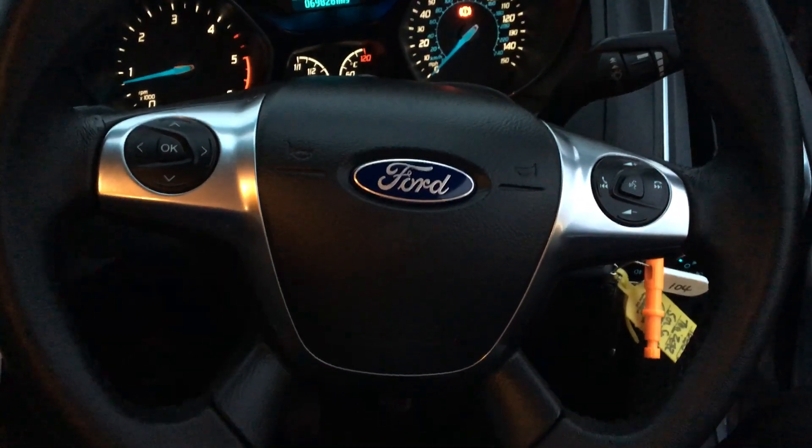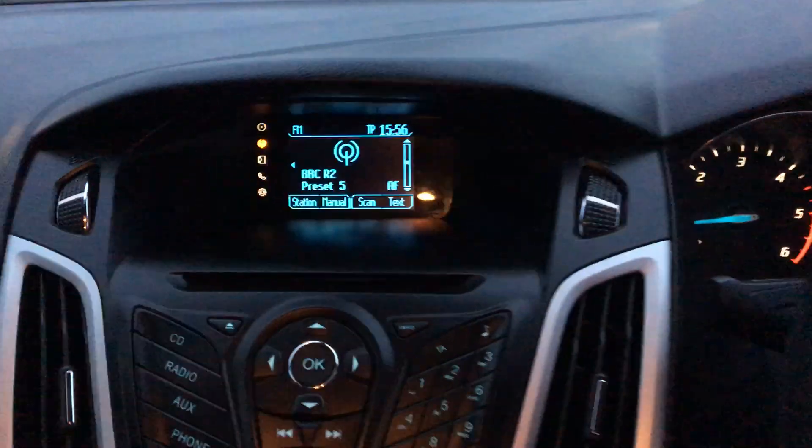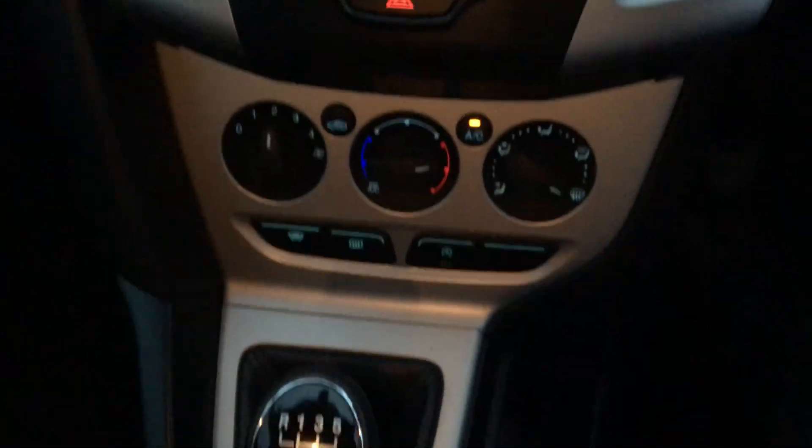There's our steering wheel with the option to take calls via the steering wheel very easily. At the centre we've got a DAB digital radio and CD player, air conditioning to keep us comfortable whilst you drive. Six speed gears to choose from. We also get a 12 volt power supply, a very handy USB port, along with an AUX input as well.